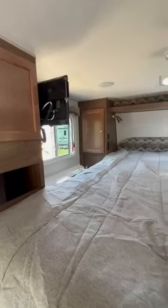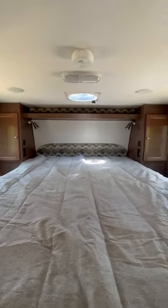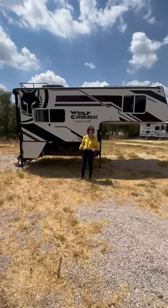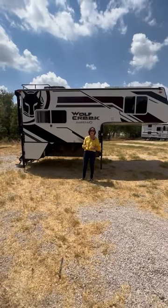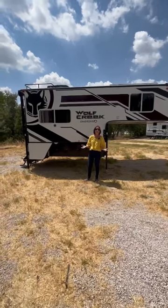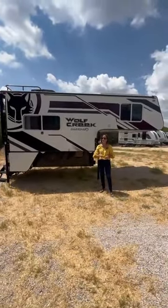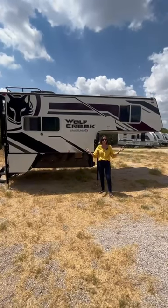Head up to the queen-size bed — not a short queen, a real queen — with outlets on both sides and a power fan up in the roof. What's not to love? It's 2300 pounds. I'm PJ with Princesscraft. Check us out — we have over 40 truck campers here.